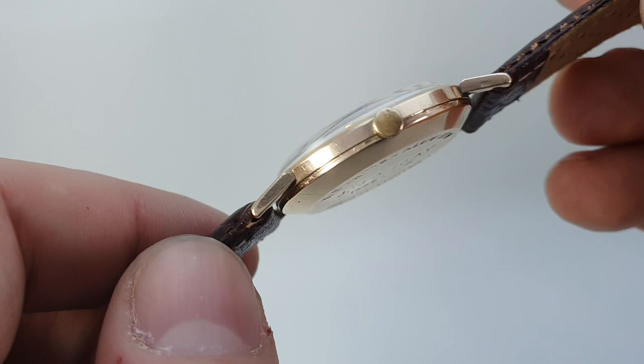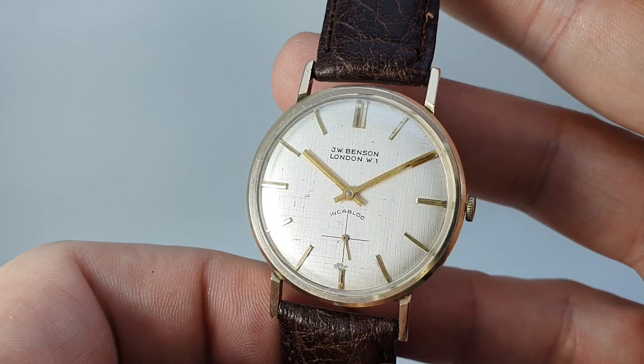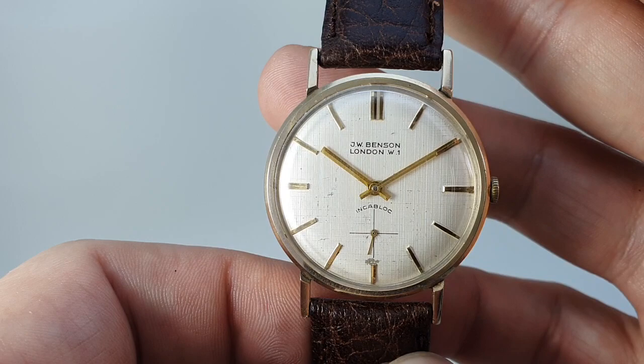Running nicely. It's a 17 jewel manual wind movement inside — again, just a nice touch. It's not your standard AS movement. Again, Benson didn't mess about.